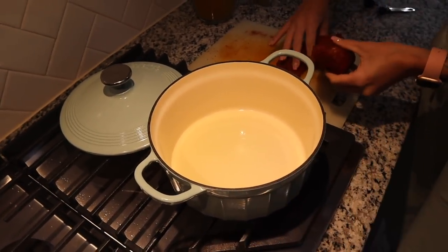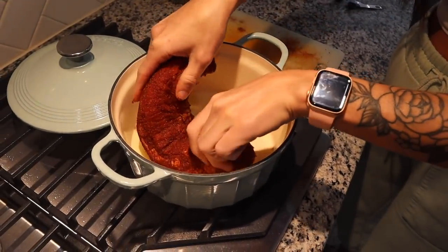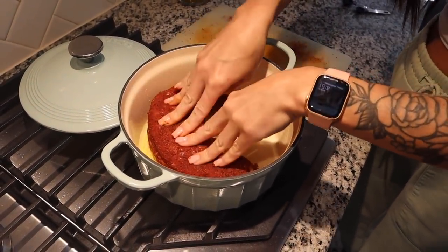I'm actually really excited to see how this turns out because I've never used one of these before. So we're going to brown our tenderloin — two minutes on one side and then two minutes on the other side.